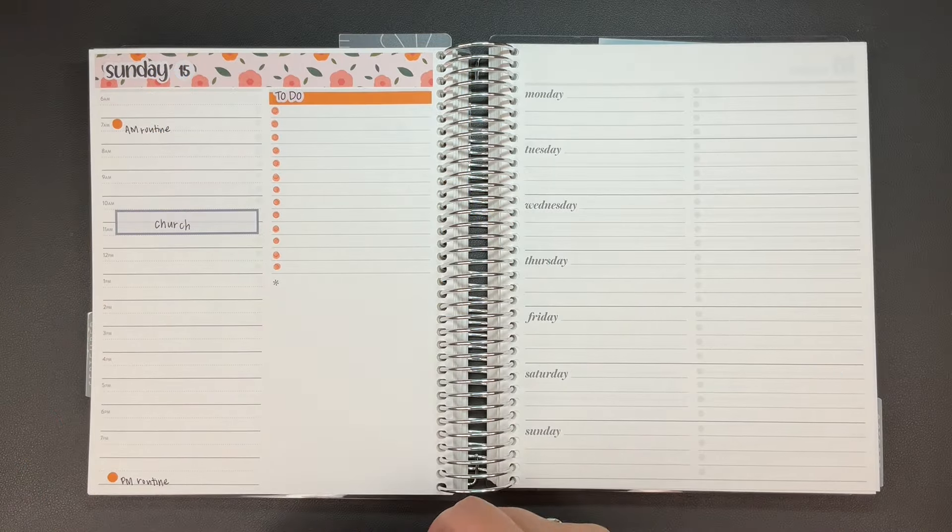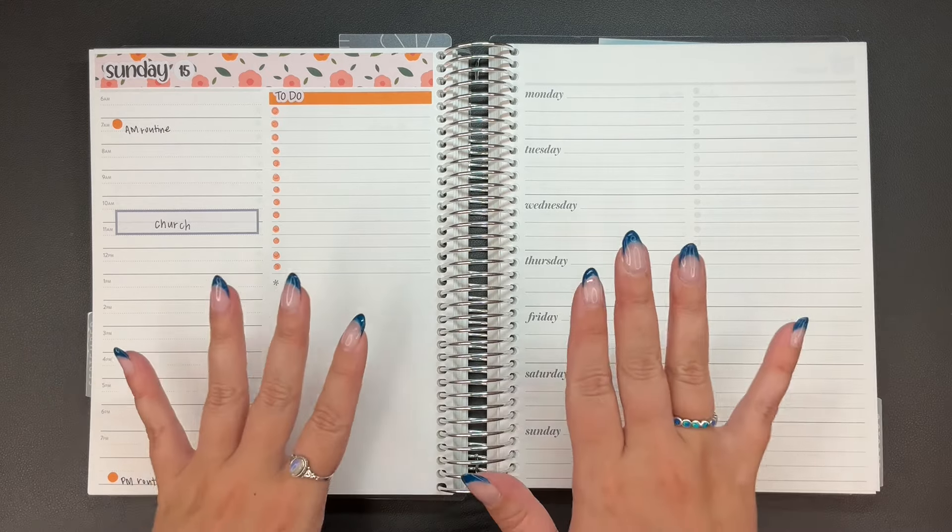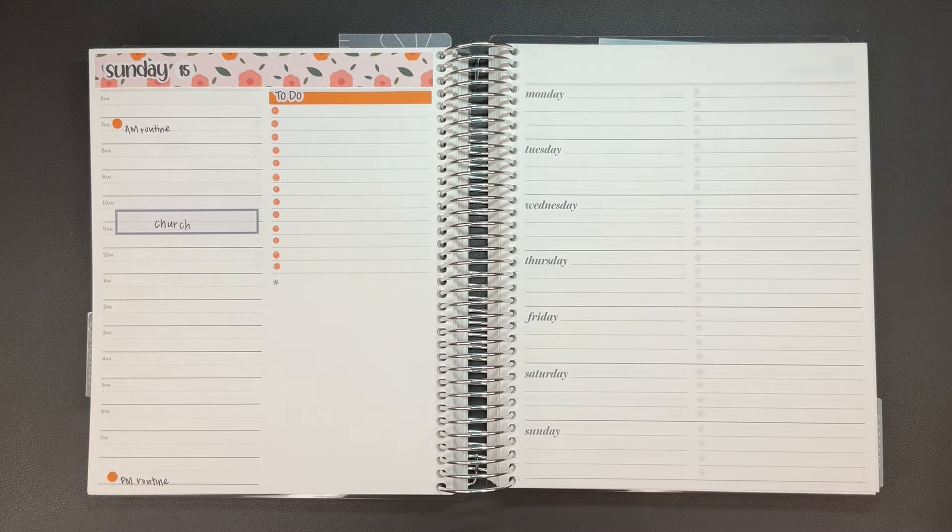Hi, planner friends! It's Sydney from Sid Plans It Out. Welcome back to my channel. And if you're new here, thank you so much for stopping by.